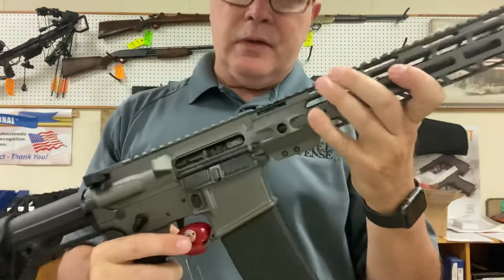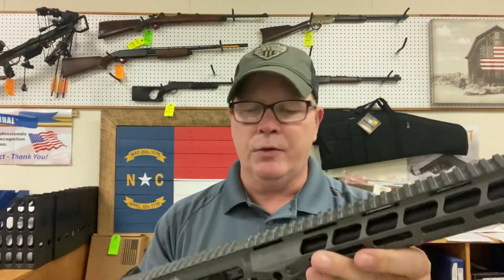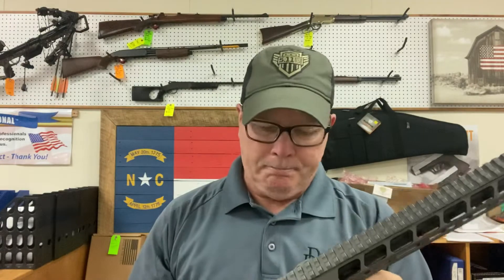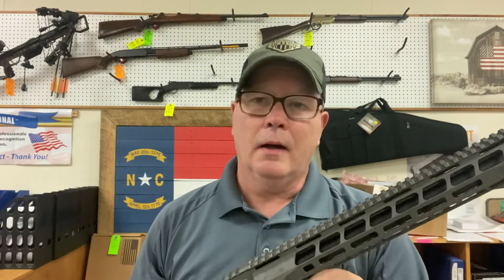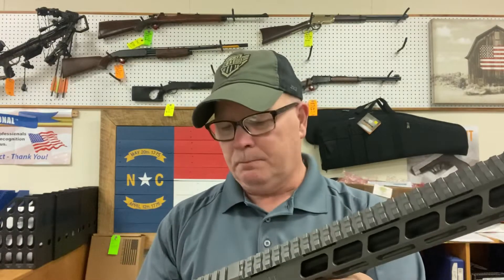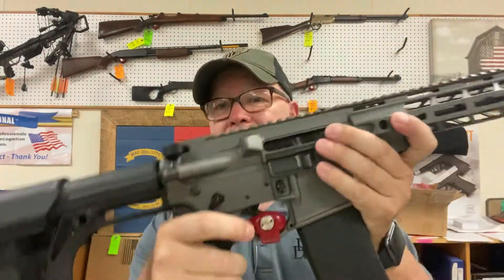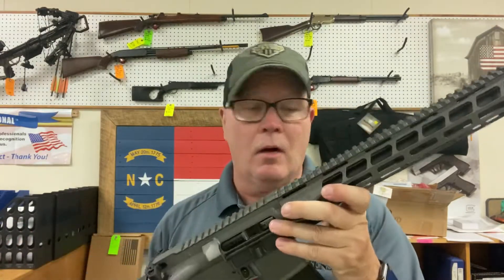He does these guns in, I believe, four different colors: OD Green, Coyote, black, and then this gray or gunmetal. He's got a real nice website and we've got his cards in here — it's insurgenttactical.com. Check his website out, he has some fine stuff. Come on in and check this gun out; this is our feature rifle today at $1,550 out the door. I don't think it'll last long.